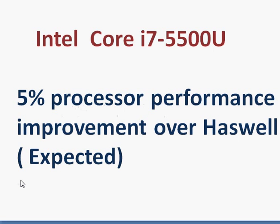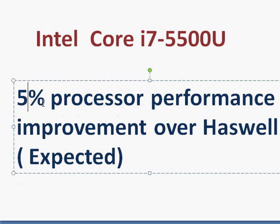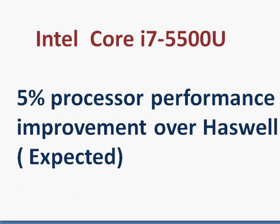Coming back to CPU performance, it's roughly 5% improvement — more or less about the same — not more than 5% better than Haswell at the same clock speed.